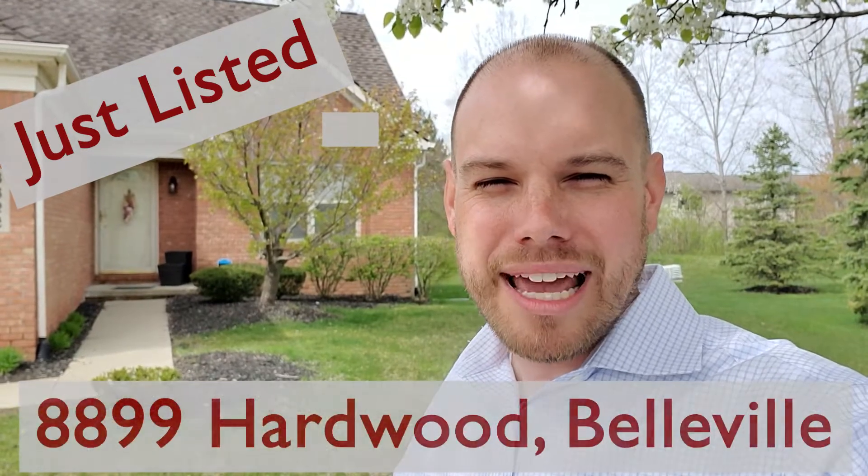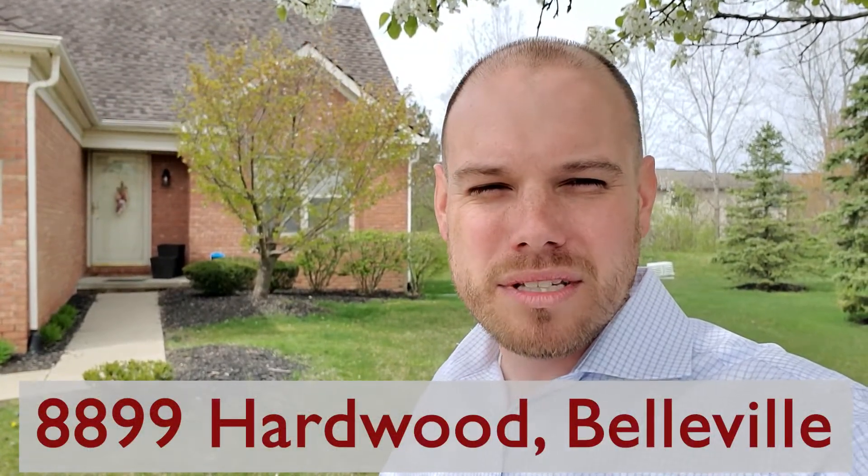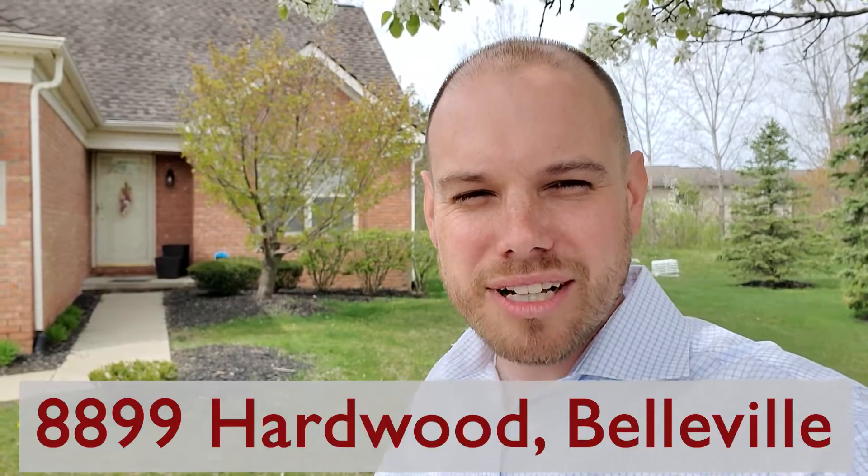Hello everyone, this is Robert with Homecraft. I'm here at our newest listing in Belleville. This is a beautiful three bedroom, one and a half bath condo. Backs to the woods, full basement. Wait till you check this one out. Come on.